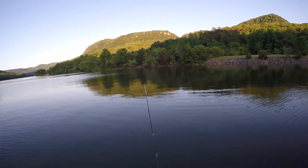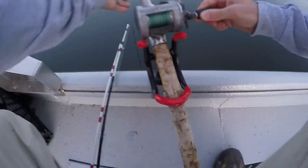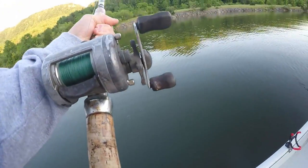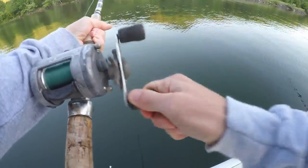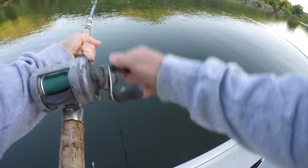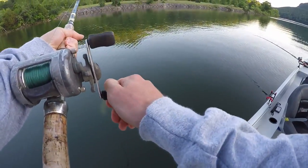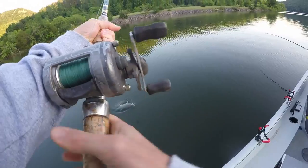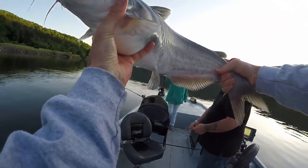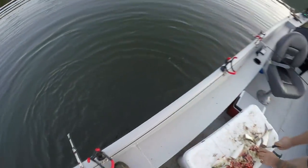All right guys, we're getting a bite on this one! Yeah, he's a little one. This is how we get it done with Steve Douglas, Wild Catters TV. Gets the little ones — it's a fish! That'll work. Slime lovers, that's for sure.